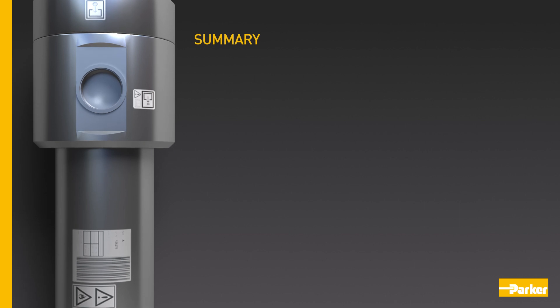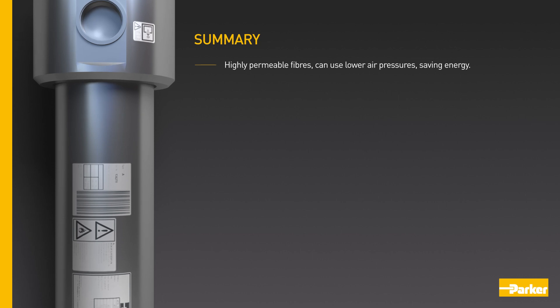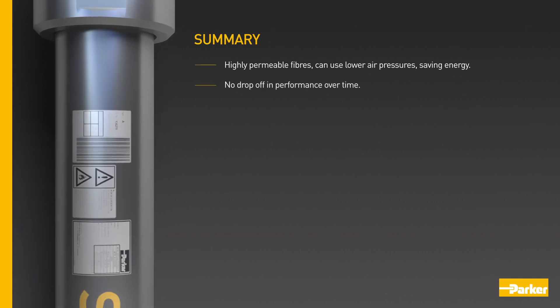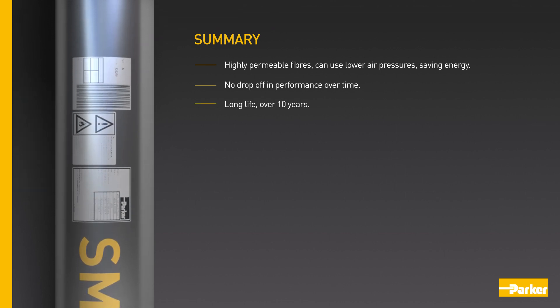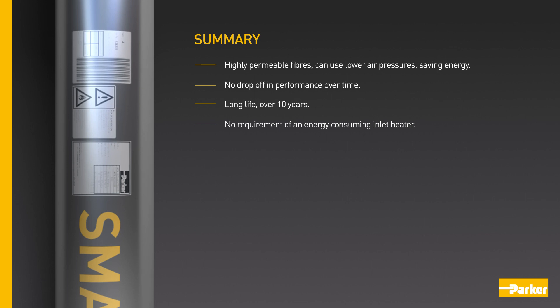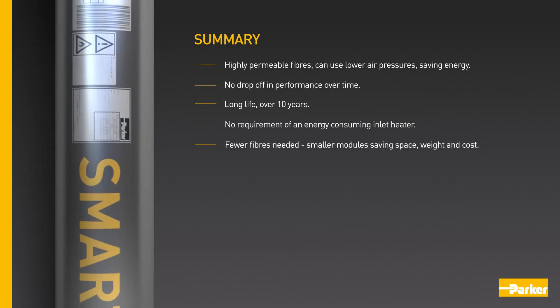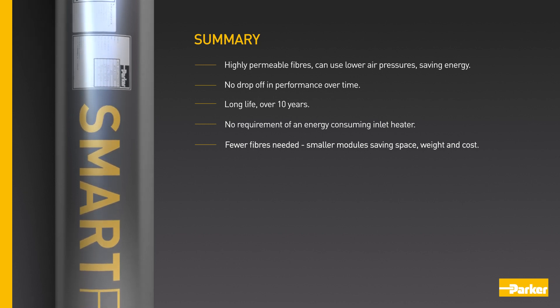To summarise, Parker membrane modules have highly permeable fibres that can use lower air pressures, saving energy. There is no drop-off in performance over time. They have a long life of over 10 years. No requirement of an energy consuming inlet heater. Fewer fibres are needed, meaning smaller modules, saving space, weight and cost.